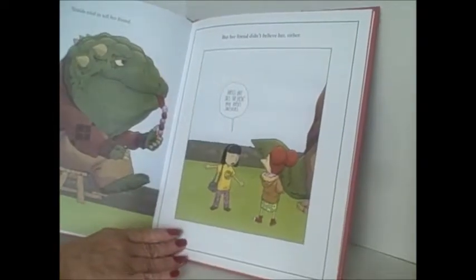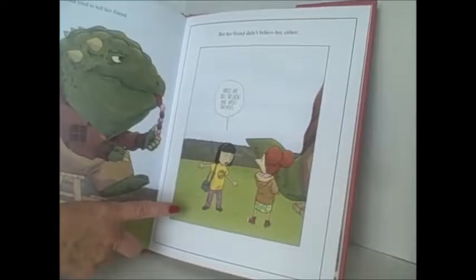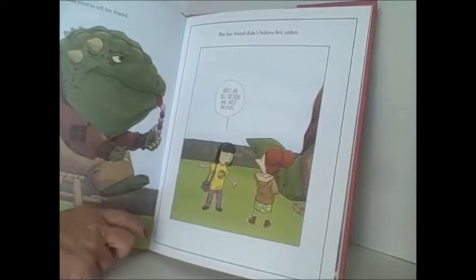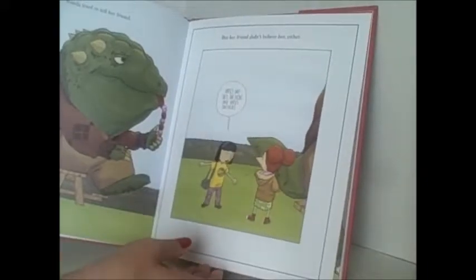When she tried to tell her friend, she says, 'See, he has a tail.' But her friend didn't believe her either. She says, 'Horses have tails — that would make horses dinosaurs.' So everybody's reasoning is a little screwy in this book.